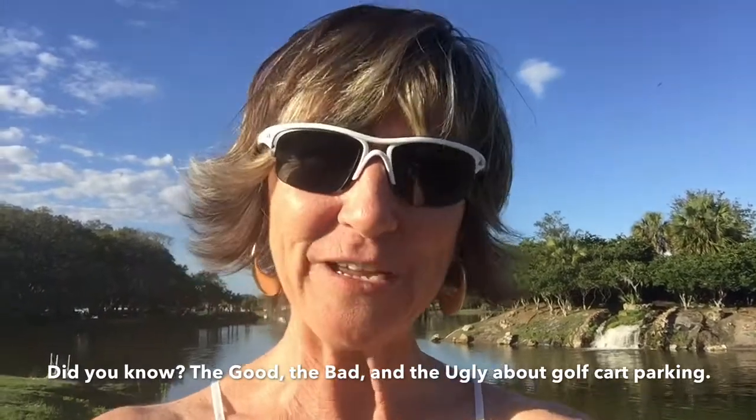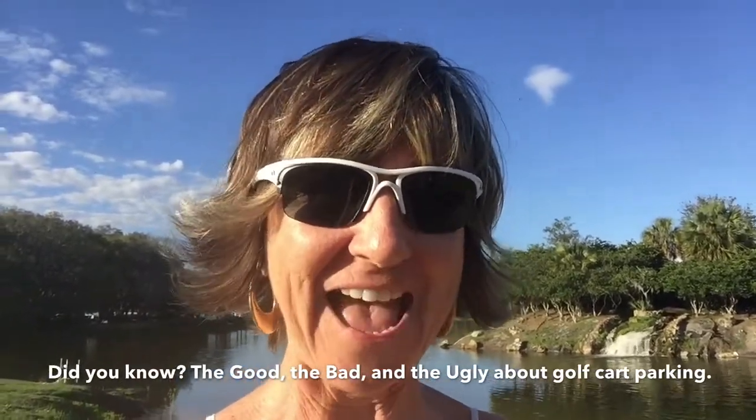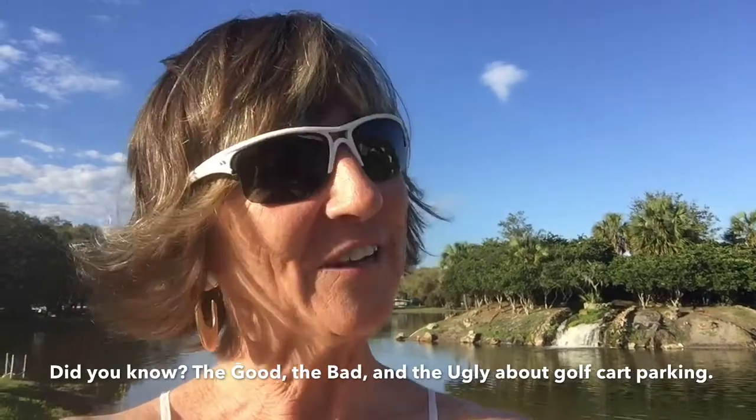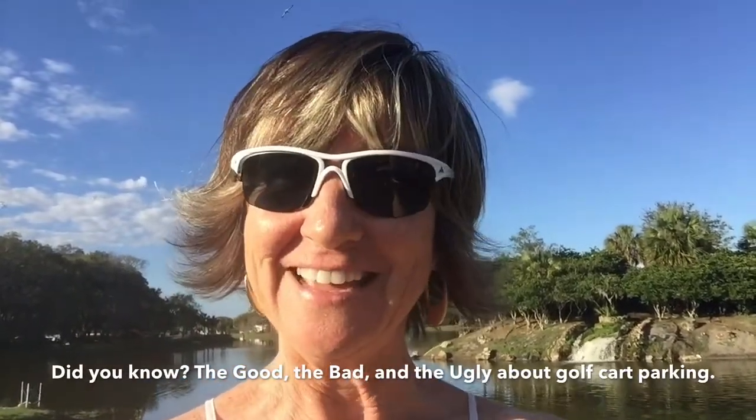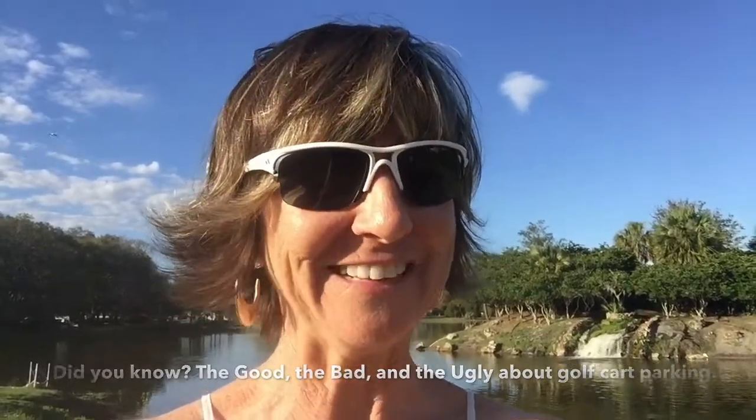There's a whole lot of dispute here in The Villages about bad golf cart parking. So what I'm going to do today is show you the good and the bad — and there may even be some ugly.